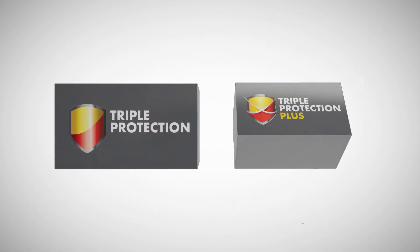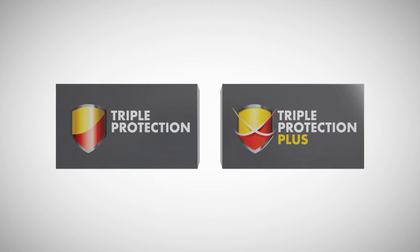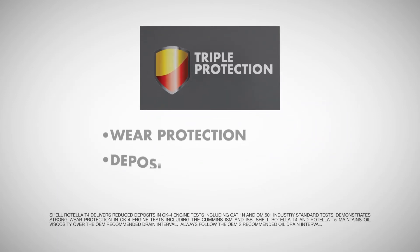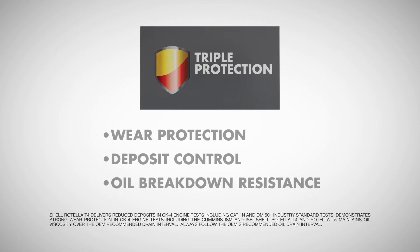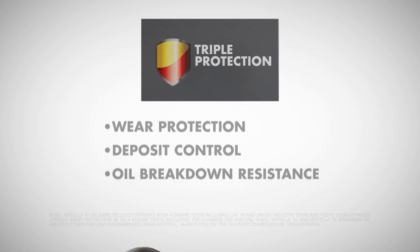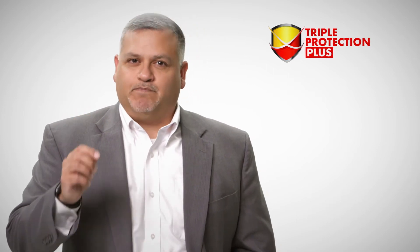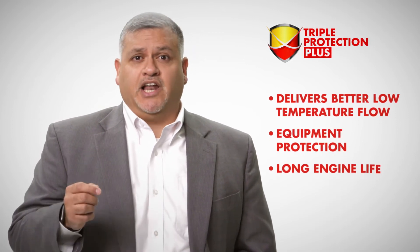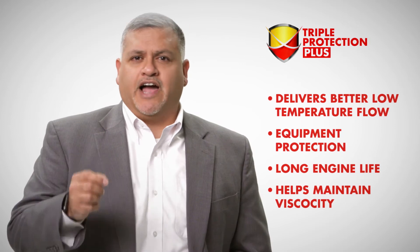It's our Triple Protection and Triple Protection Plus innovations that really help set us apart. The Shell Rotella Triple Protection technology features wear protection, deposit control, and oil breakdown resistance, meaning your engine can last longer, giving you more time in between oil changes and lowering your total cost of ownership. Our Triple Protection Plus goes another step further, as it includes adaptive additive technology combined with synthetic base oils to help deliver better low temperature flow, excellent equipment protection, long engine life, and helps maintain viscosity control under higher temperatures.